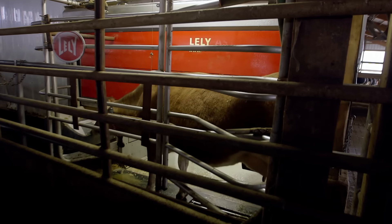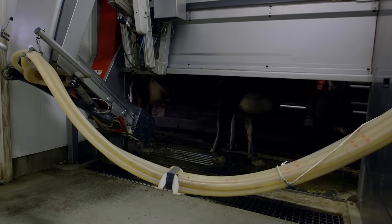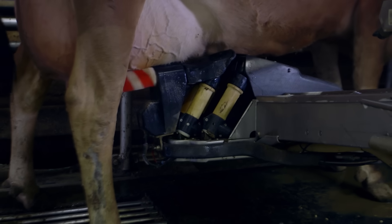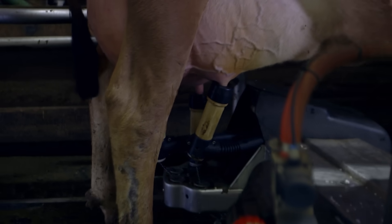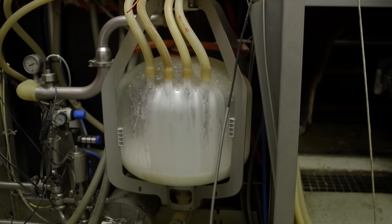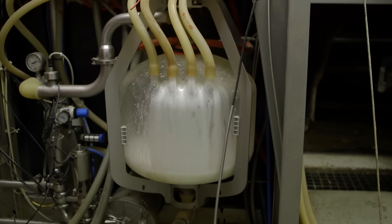To start the milking process, a cow walks into the Lely Astronaut and gets its teats disinfected and brushed. Next, using lasers, the robot attaches a cup to each teat. The robot then milks the cow and tracks the milk flow.